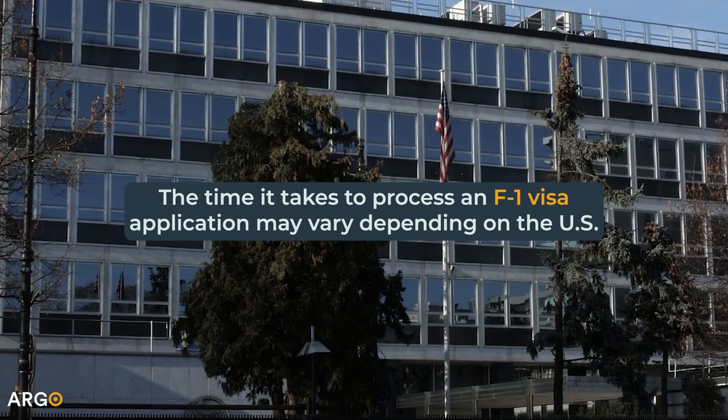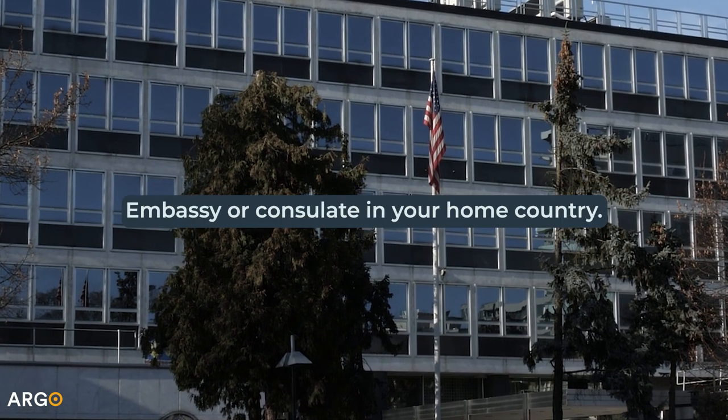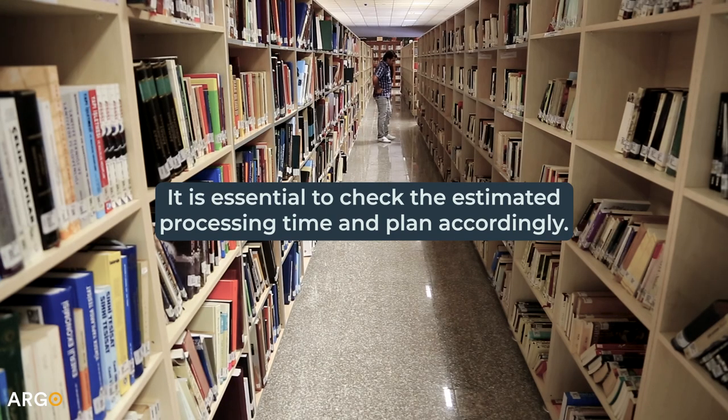The time it takes to process an F-1 visa application may vary depending on the U.S. embassy or consulate in your home country. It is essential to check the estimated processing time and plan accordingly.